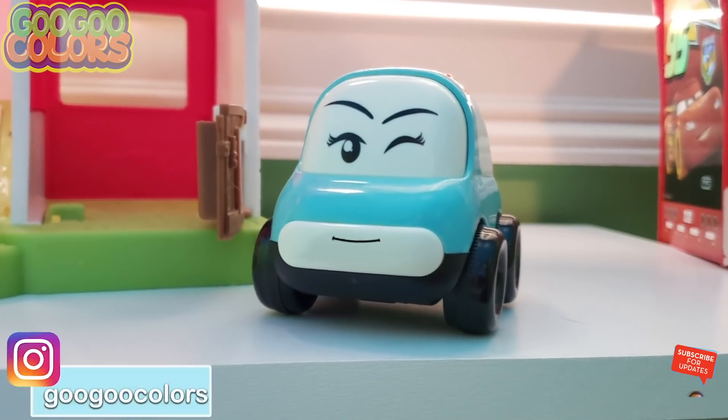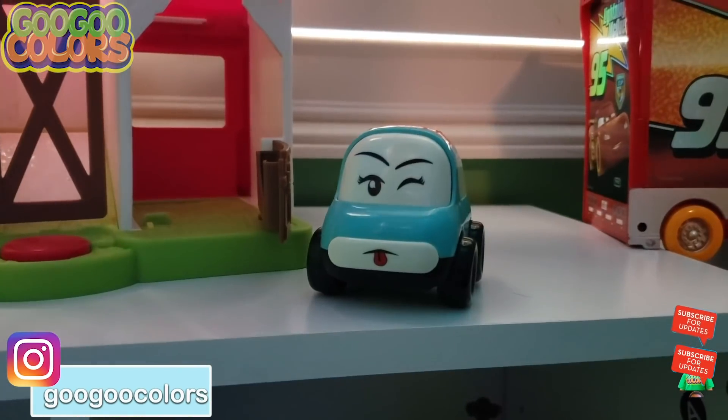Hello, Goo Goo Gaga. Time to take it back. Boom! Blue. Hey kids, what color car should we find next? Green. Okay, let's find the green car.